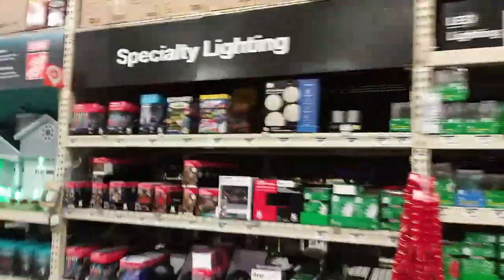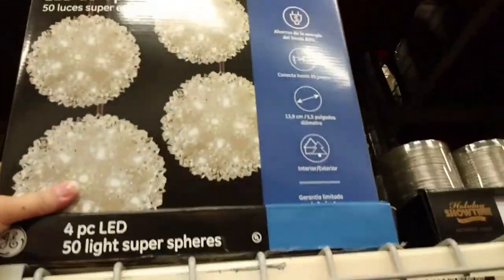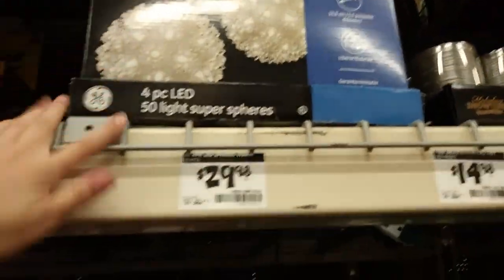Yeah, we should get these. I like these things — they're light spheres. Yeah, these are just white. That's not fun. They're only $30 though, so that's kind of a good deal.